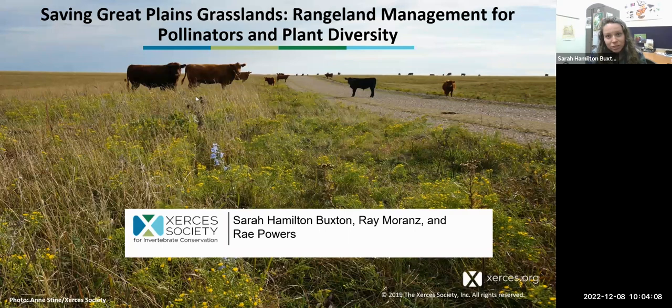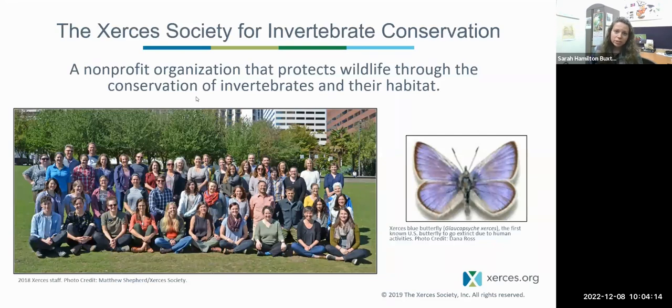We will be discussing Great Plains grasslands and rangeland management for pollinators and plant diversity. The Xerces Society for Invertebrate Conservation is a non-profit organization that protects wildlife through the conservation of invertebrates and their habitat.